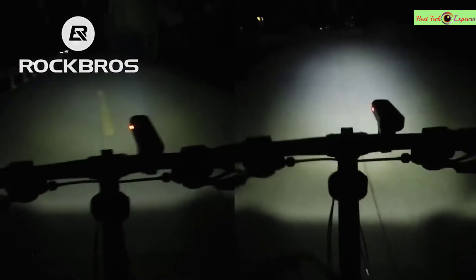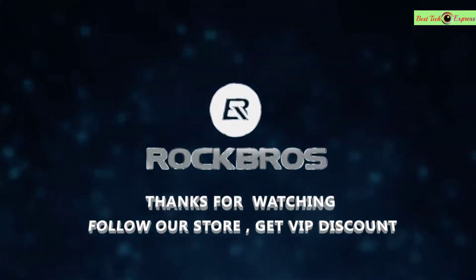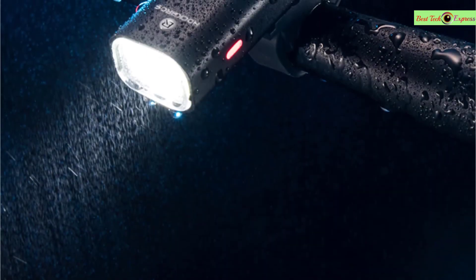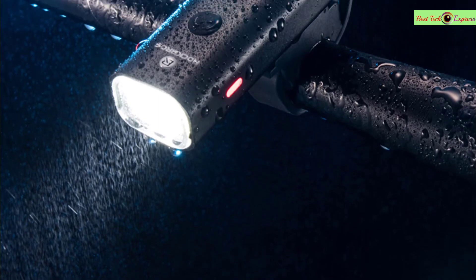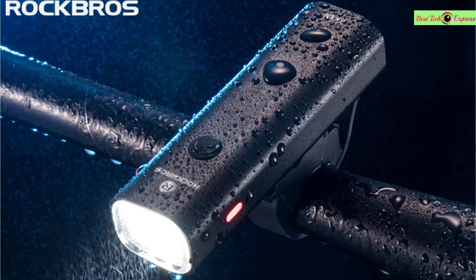Product features: waterproof, durable, anti-fall, long range, USB charging, large capacity battery, automatic power off after charging finishes, high brightness, low energy consumption, easy to install, non-slip, 3 modes. This is a very good option for you.